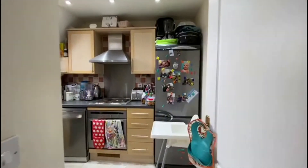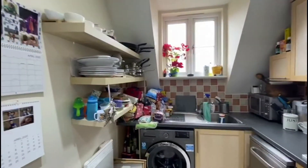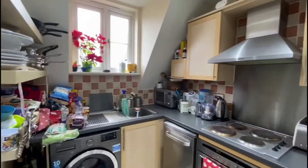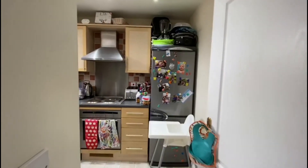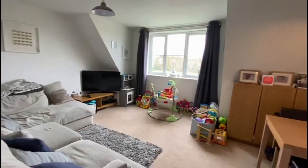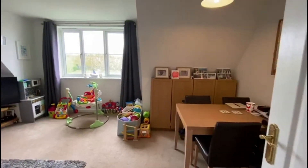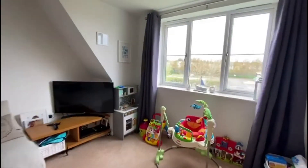At the end of the corridor we have the kitchen, and then lastly we have the living room and dining room.